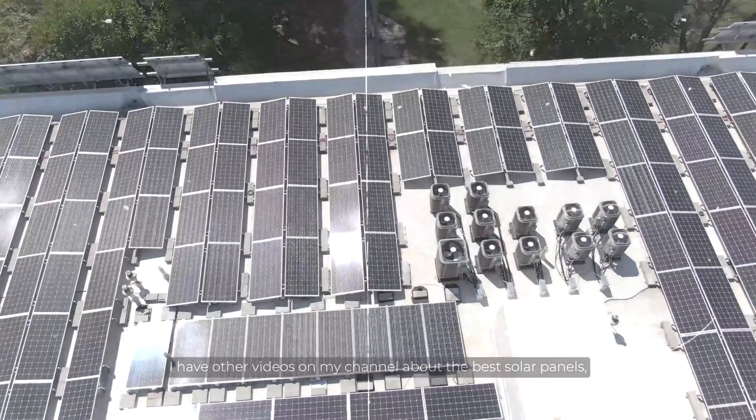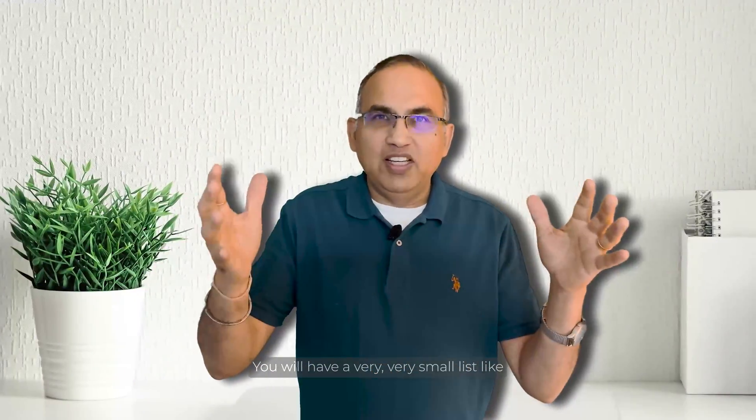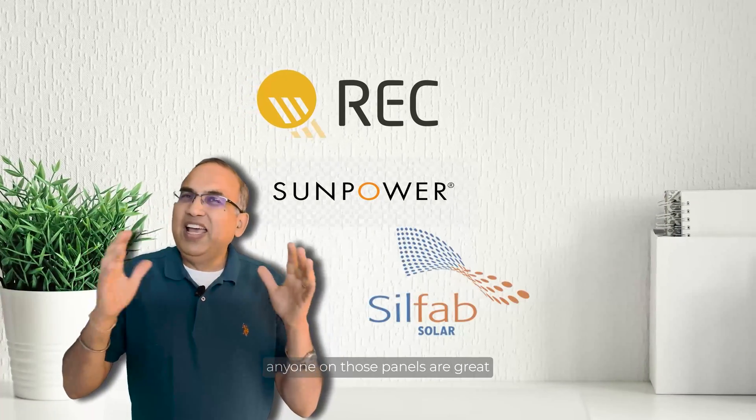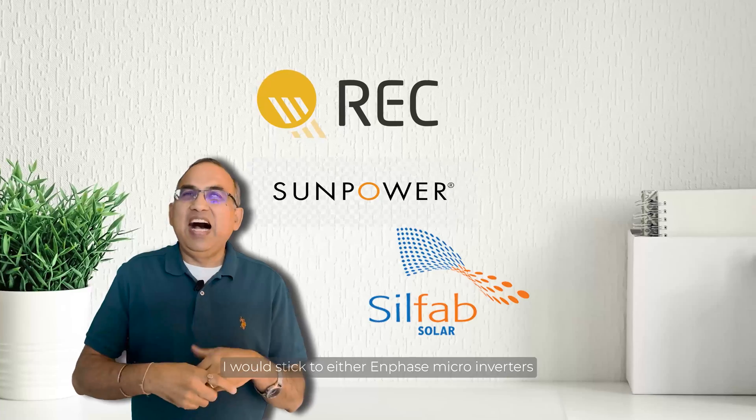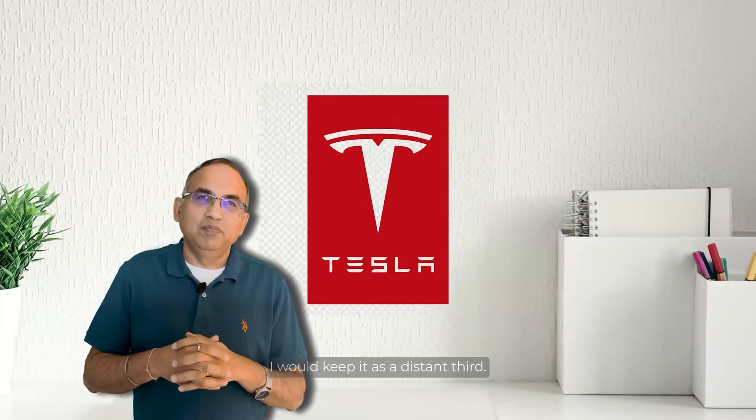In terms of solar panels, I have other videos on my channel about the best solar panels, but in 2024, to keep it simple: choose a solar panel with efficiencies of 22% or more. That gives you a very small list — something like REC, SunPower, or SilFab. Any one of those panels are great. I would stick to either Enphase micro-inverters or SolarEdge optimizers. I would keep Tesla as a distant third. That's a wrap, Solar Warriors! I hope you've enjoyed this journey of getting solar panels and batteries for your home. Hit that like and subscribe button, keep harnessing the power of the sun, and have a radiant day.